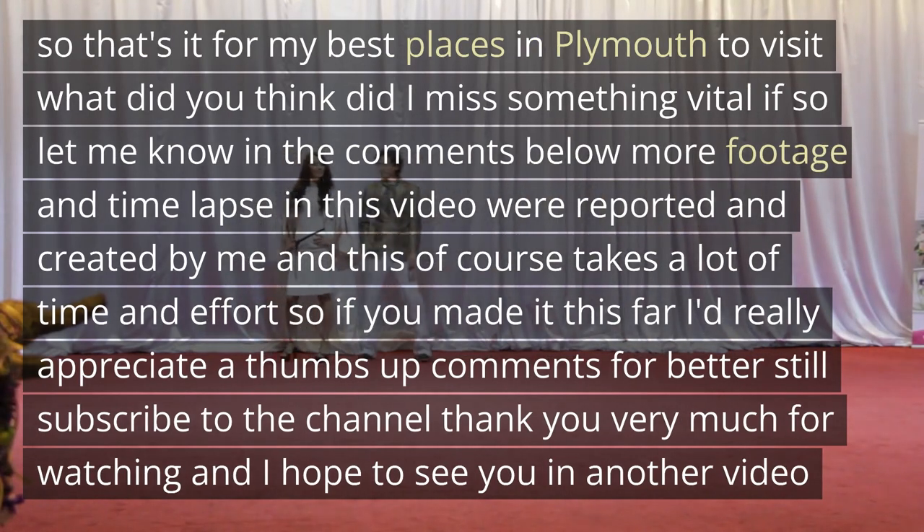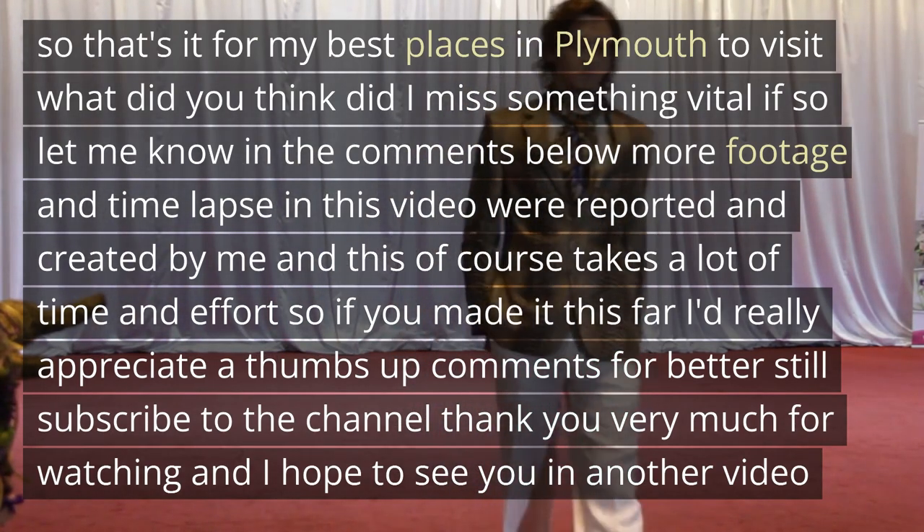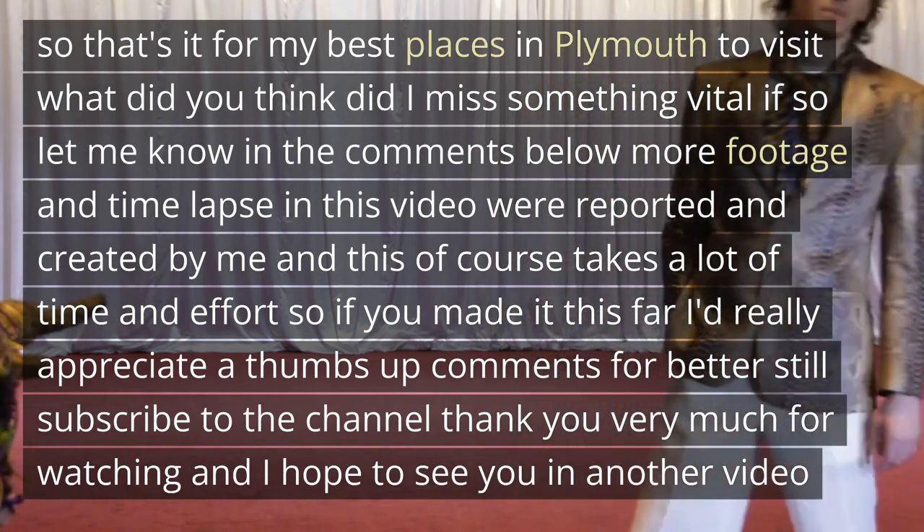So that's it for my best places in Plymouth to visit. What did you think? Did I miss something vital? If so, let me know in the comments below. All footage and time-lapse in this video were recorded and created by me.